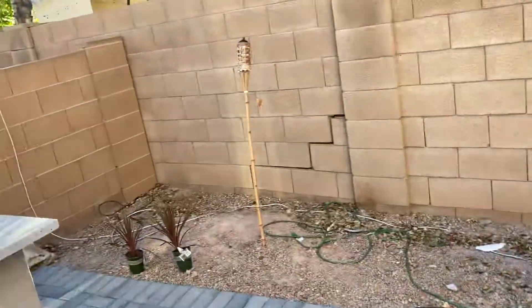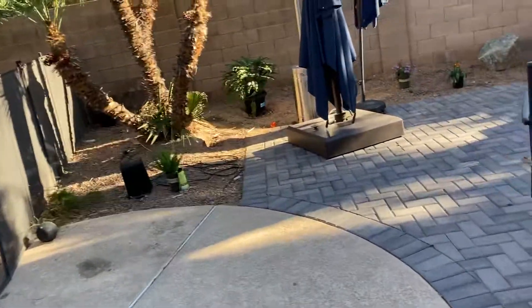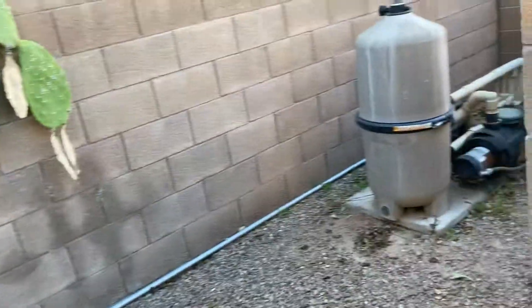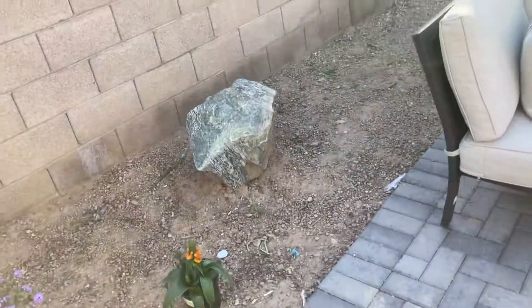I was hoping to maybe get to something over here, but we really only got enough plants for this area, and she actually wanted to focus here a little more. So we're not doing a lot right now — we're going to get these plants in and move the boulder over, because over here they need access for their pool pump.